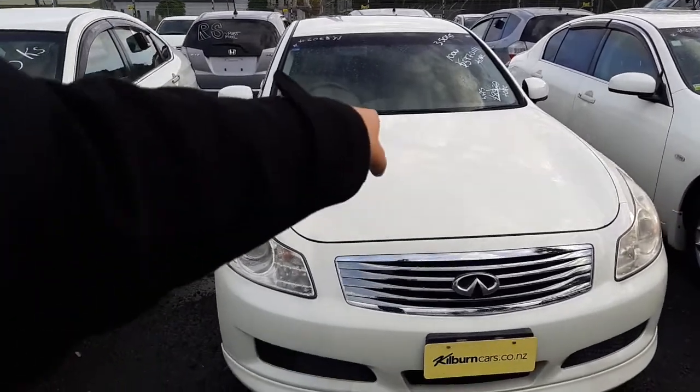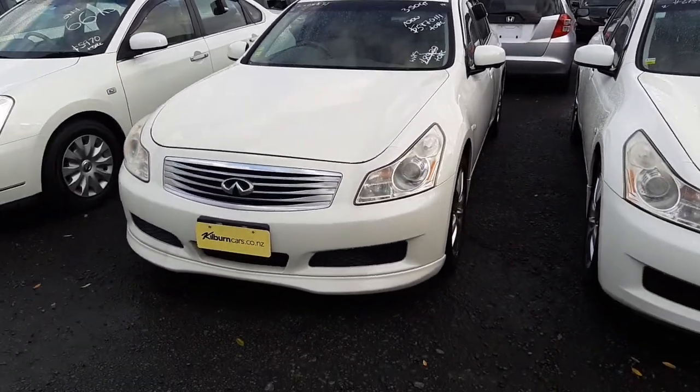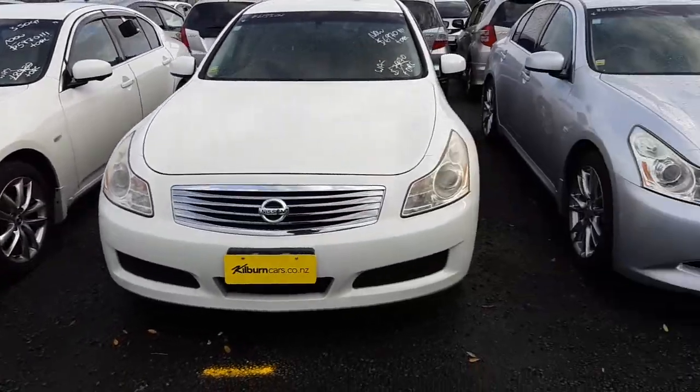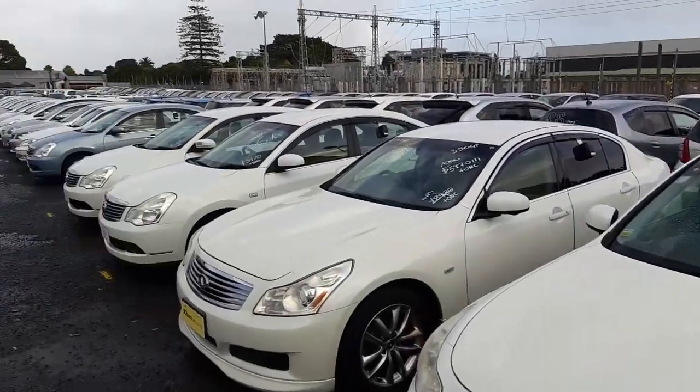Hi Razzle, I'm Chris from Budget Cars. I'm just doing a video for you on the Nissan Skyline that you emailed about, hoping to get finance on the car. So the car is still here and it's still available. It is one of our many Nissans here at Budget Cars because we've got about 300 cars here at Manukau.